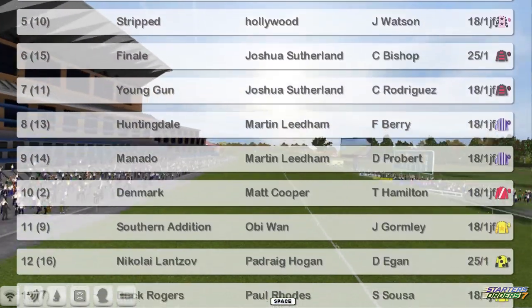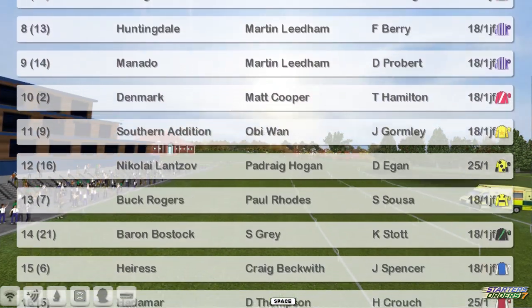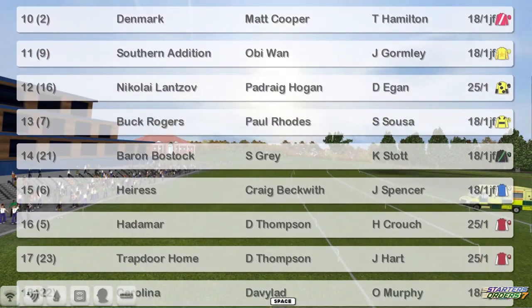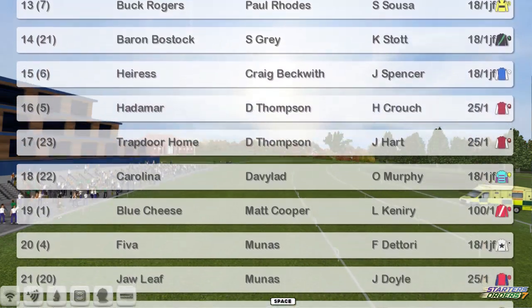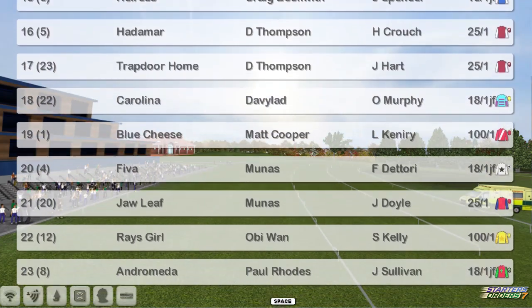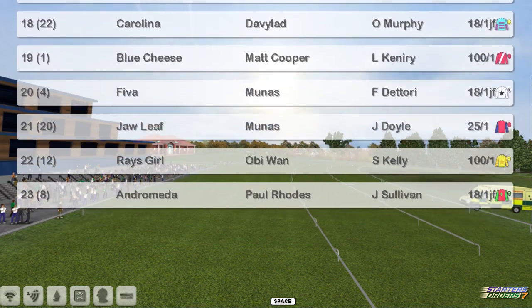Nikolai Lantsov for Padraig Hogan. Buck Rogers for Paul Rhodes. Baron Bostock, Stu Gray. Heeres for Craig Beckwith. Hadamar and Trapdoor Home for Darren Thompson. Carolina for David Robertson. Blue Cheese for Matt Cooper. Fiverr and Jawleaf for Munas. Ray's Girl for Obi-Wan. And Andromeda for Paul Rhodes at the bottom.